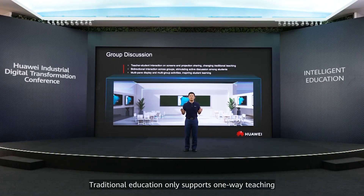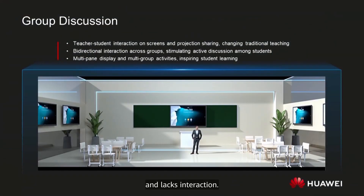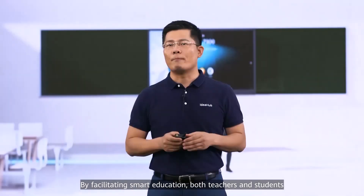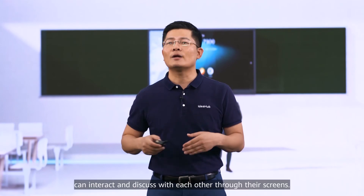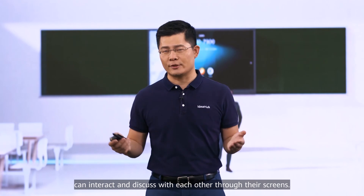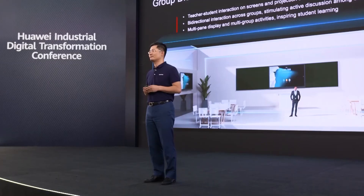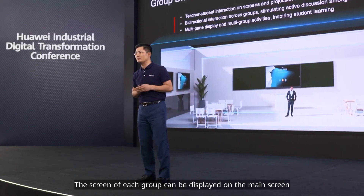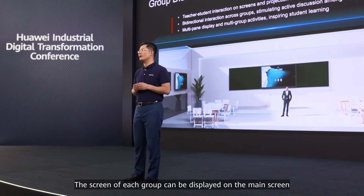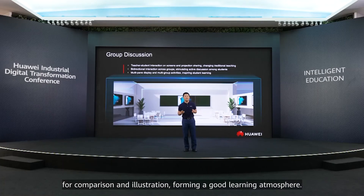Traditional education only supports one-way teaching with a lack of interaction. By facilitating smart education, both teachers and students can interact and discuss with each other through the screen. Group members can also share content with each other for efficient communication. The screen of each group can be displayed on a main screen for comparison and illustration, forming a good learning atmosphere.